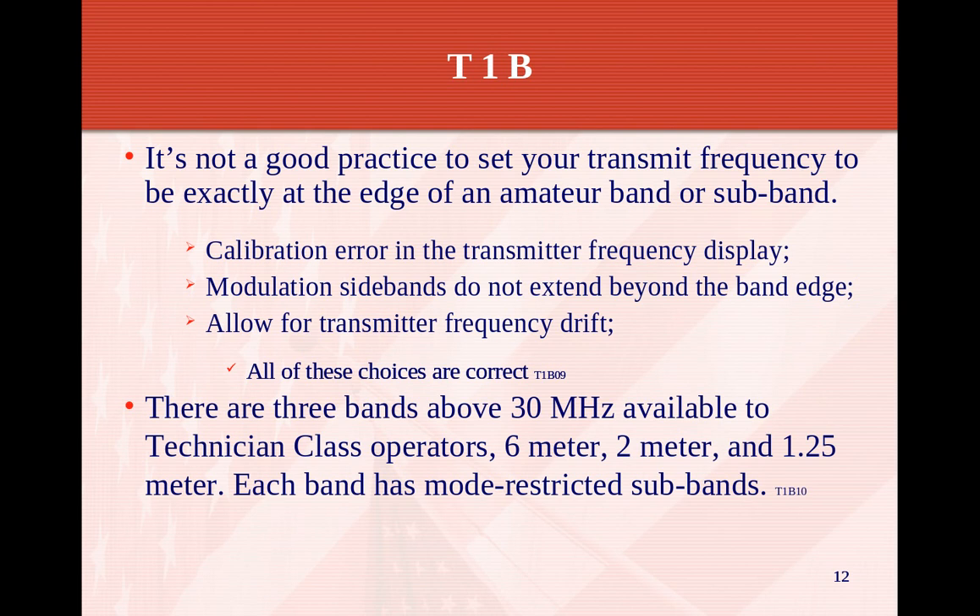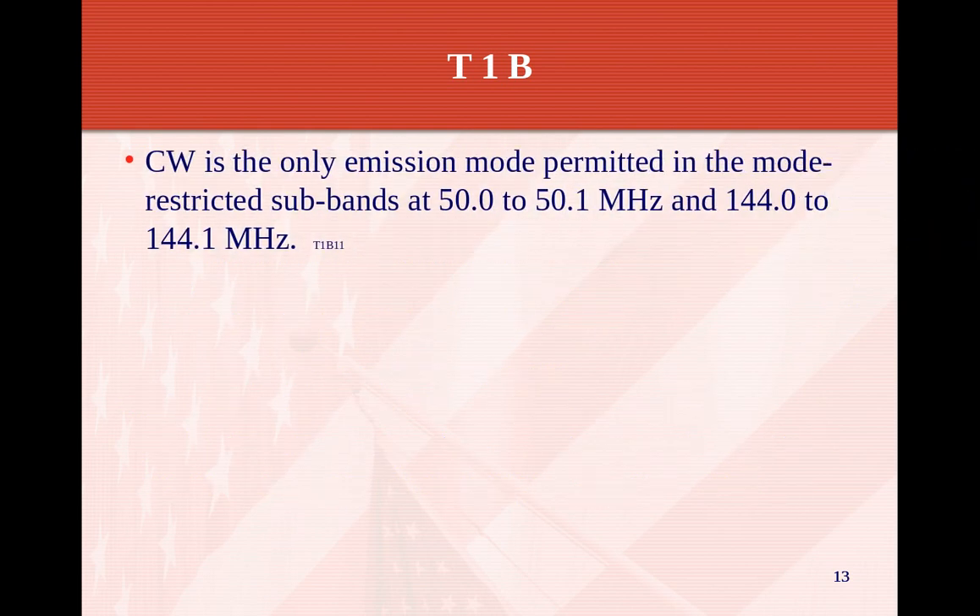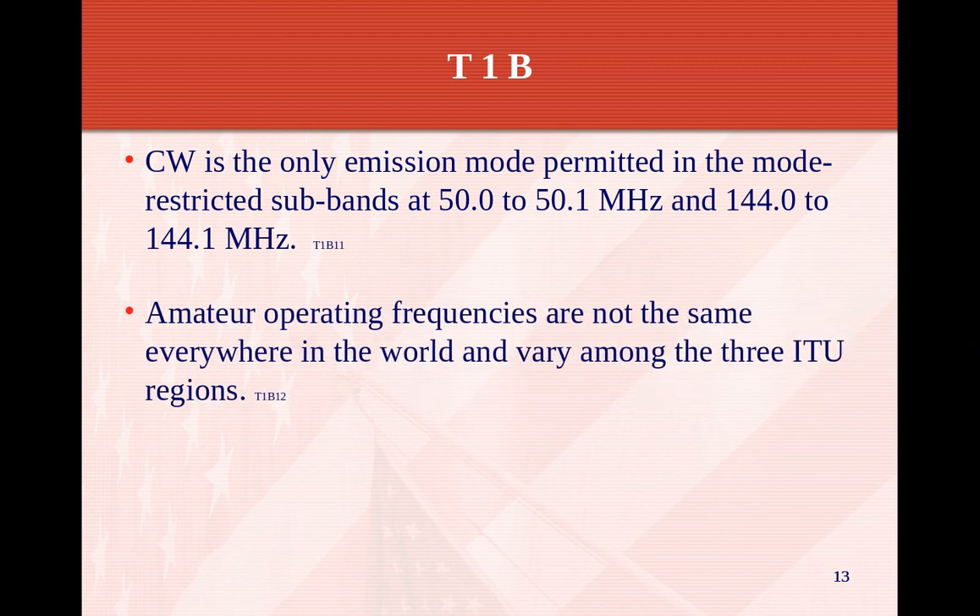There are three bands below 30 MHz available to the technician class operator: 6 meters, 2 meters, and 1.25 meters. Each band has a mode-restricted sub-band with certain sections for Morse code CW, single sideband, and satellite. CW is the only emission mode permitted in the mode-restricted sub-bands of 50 to 50.1 MHz and 144 to 144.1 MHz. Amateur operating frequencies are not the same everywhere in the world and vary among the three ITU regions.